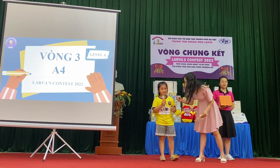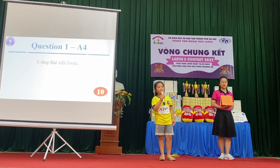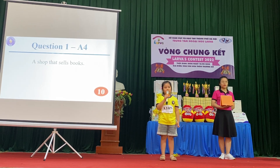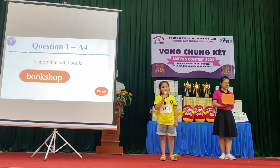Hello, are you ready? Good. Okay, let's go. Question 1: A shop that sells books. Bookshop. Yes, correct.